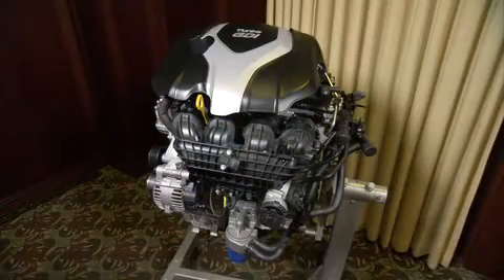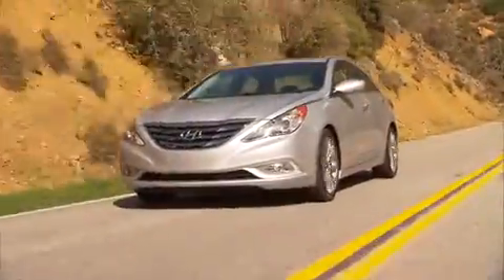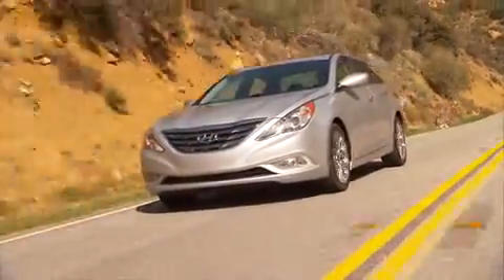This engine is equipped with various new and very innovative technologies, so it can offer the performance of the V6 engines while delivering the fuel economy of a four-cylinder engine. It's a very innovative engine for the new Sonata.